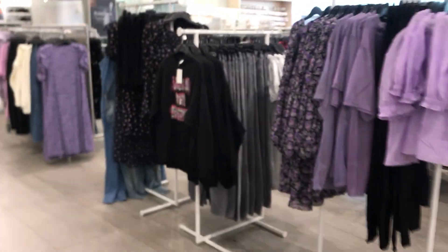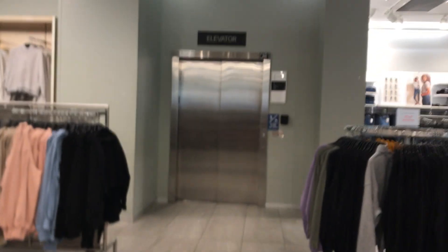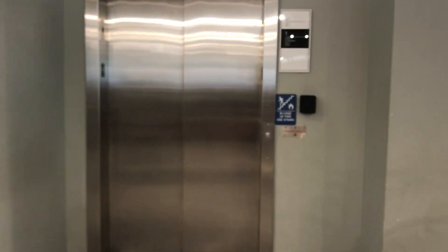This is the elevator at H&M, Aventura Mall in Aventura, Florida. There's the elevator sign. And this is a Schindler HT.